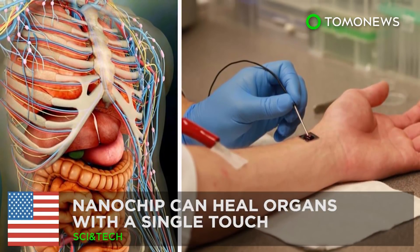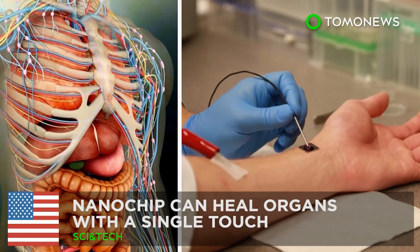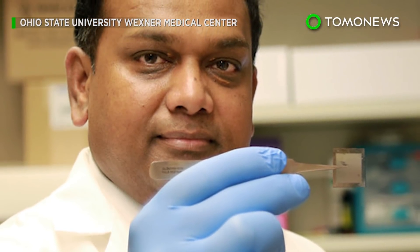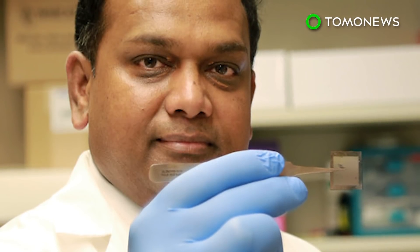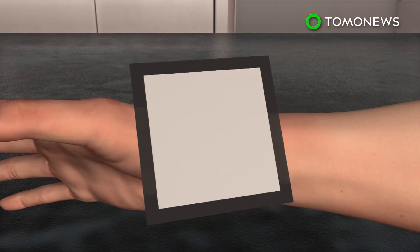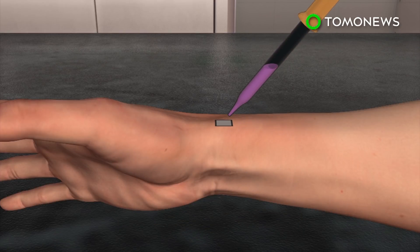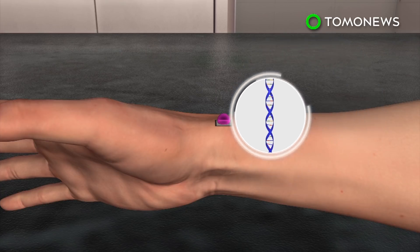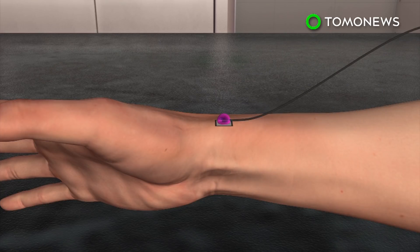Breakthrough nanochip heals injuries with just one touch. Researchers at Ohio State University have developed a new technology that allows the body to generate any type of cell to help heal injuries. Tissue nanotransfection involves placing a fingernail-sized nanochip on a patient's skin, adding a droplet of genetic material, and zapping it with an electrical current.